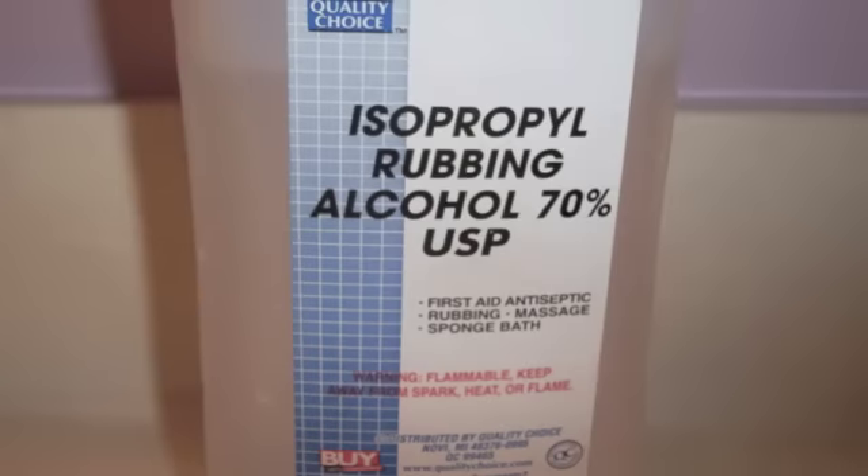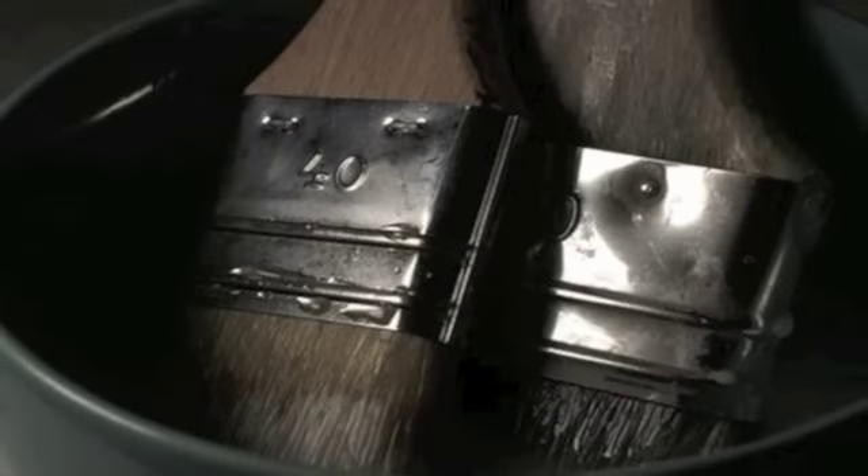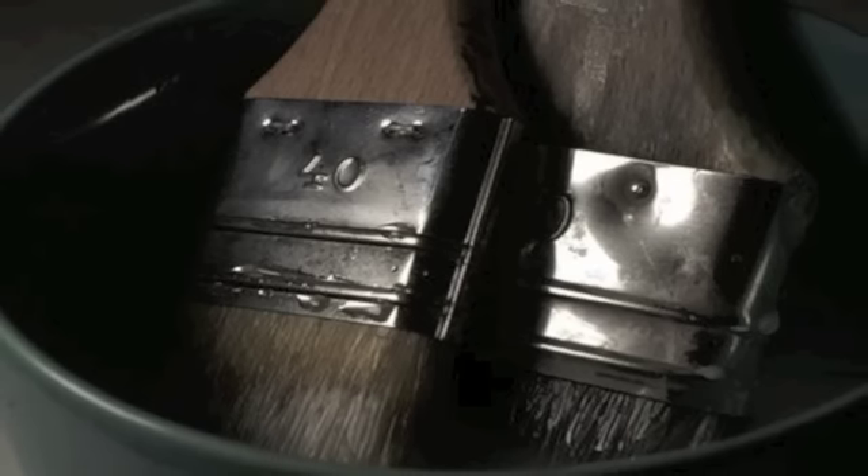Number 4: rubbing alcohol as ink stain remover. Simply pour some alcohol over the spot and try wiping it with a soaked cotton ball. Number 3: vinegar as paintbrush cleaner. Soaking gunky nylon brushes in hot vinegar for 30 minutes and washing them in hot soapy water will make them good as new.